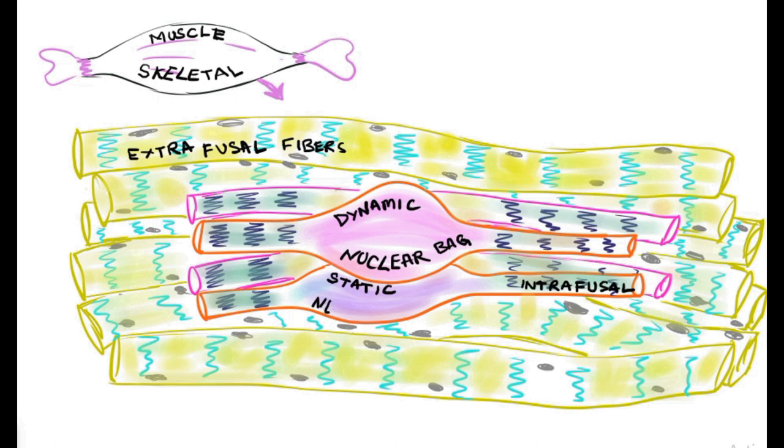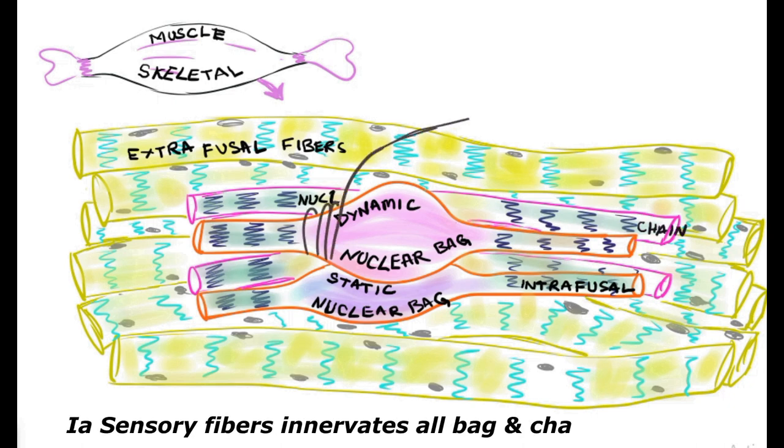We have dynamic and static nuclear bag fibers where the sensors are elevated at the central point. Some sensors are not elevated at the central point; those are called nuclear chain fibers.